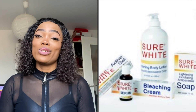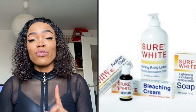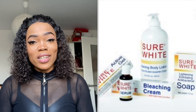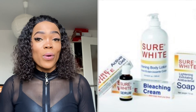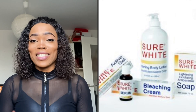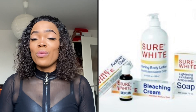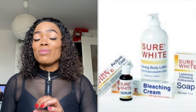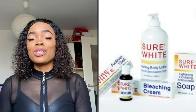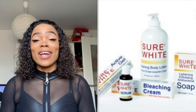To use the Sure White gel: mix the full gel with the full can of lotion. For the soap, use it on your face, leave it for a maximum of 30 minutes, then wash it off and apply your face cream — it removes spots really well. For the serum: divide your cream into two halves, mix half the serum into half the cream, then remix when that's finished. Do this continuously for up to one month and you will get results.